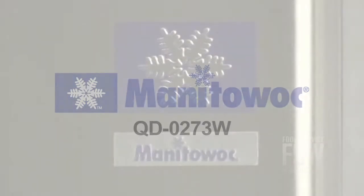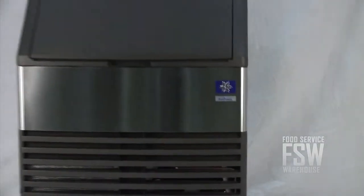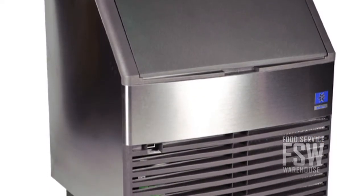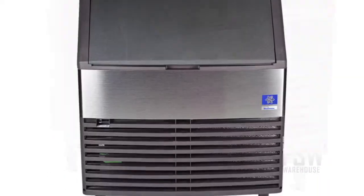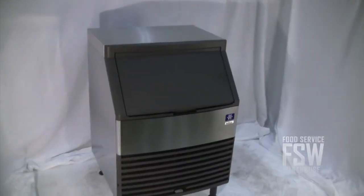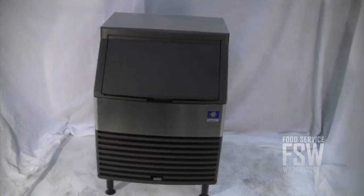The QD-0273W from Manitowoc is a 245 pound self-contained full cube ice machine. With a 245 pound production capacity and 100 pound storage bin, this machine makes enough for a decent sized restaurant or hotel. With a small footprint of under 3 square feet, you can install this machine in tight spaces and even under some counters.